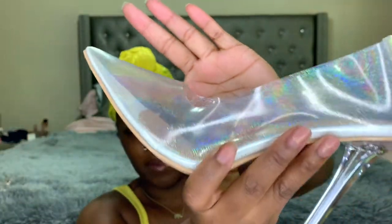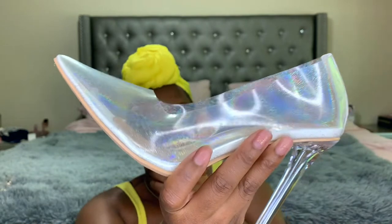Y'all, these things are so pretty. I know they look clear on the camera but they have like this iridescent, rainbowy effect to them. They are really pretty and they're not too uncomfortable. Sometimes I don't like heels like this — the skinny heel. I prefer a block heel because your girl can't do heels like that. But these are actually pretty comfortable. I have not worn them out yet because we've been on quarantine, but I did try them on.